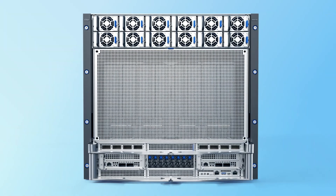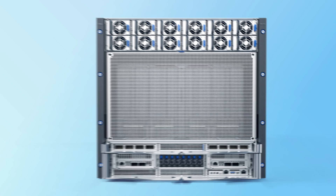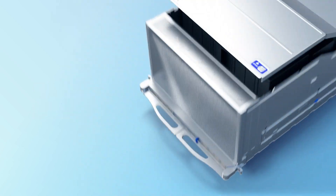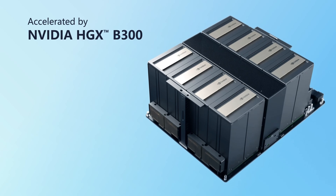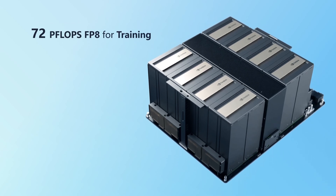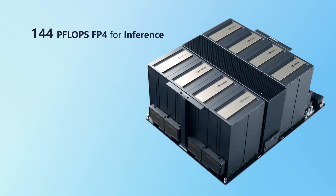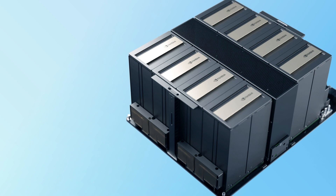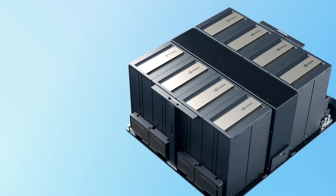QCT is thrilled to unveil our latest air cooled system, the Quantigrid D75H10U. Built with the latest NVIDIA HGX B300, it can provide 72 petaflops FP8 for training and 144 petaflops FP4 for inference, allowing you to build high-speed scale-out GPU clusters as a hyperscaler.